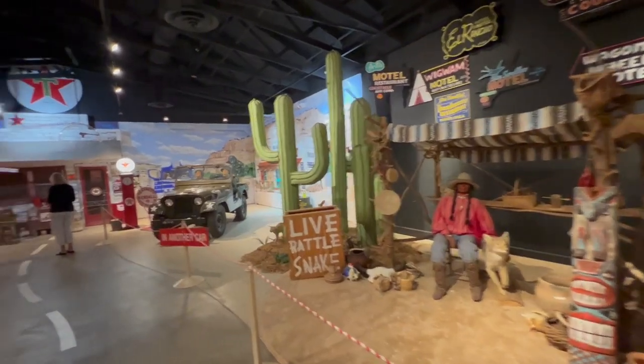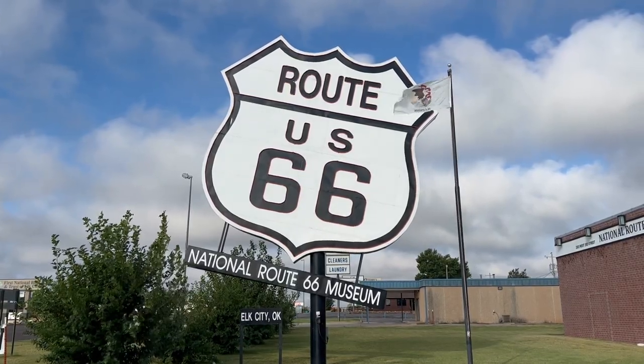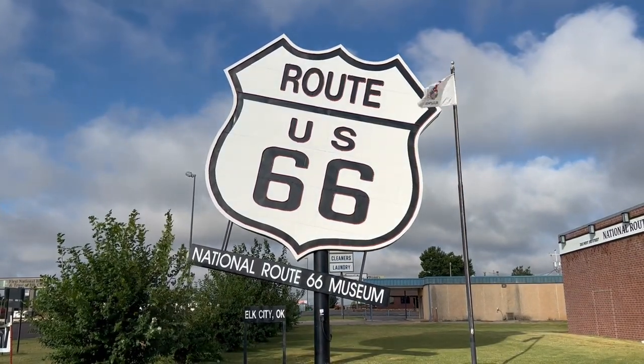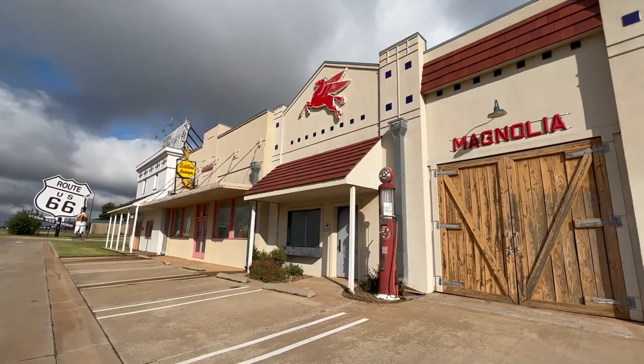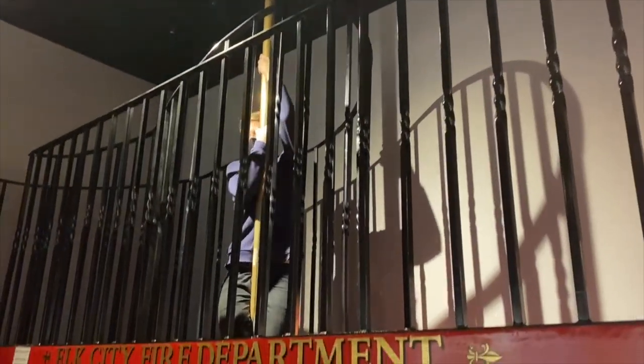The next morning it was another Route 66 museum — the National Route 66 Museum, where they claim to have the largest Route 66 shield, though there are a few of these on the route, so I'm not sure how that's possible. But it's another fun museum where you can drive on the route and burn your thighs on a fireman's pole.